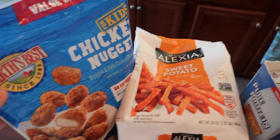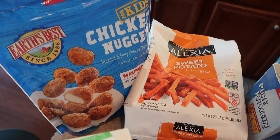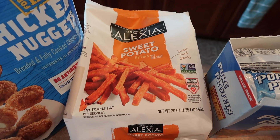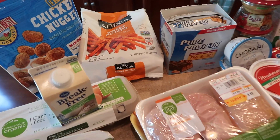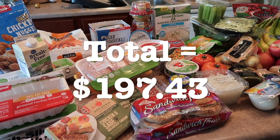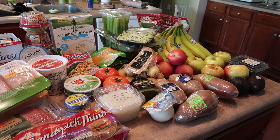Both of these are for Charles — he loves any chicken nugget type thing, so I got the Earth's Best chicken nuggets, and sweet potato fries because he loves sweet potatoes. That's everything! I do have a few things already in our pantry and fridge that we'll be eating throughout the week, but this is just what we needed. I hope you enjoyed — don't forget to subscribe if you haven't already, and I'll see you in my next video. Bye guys!